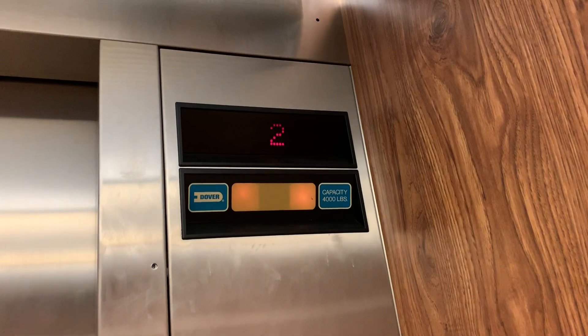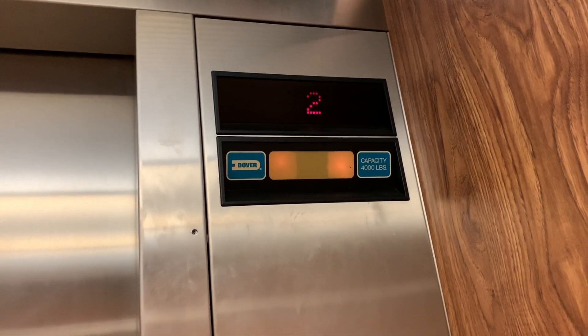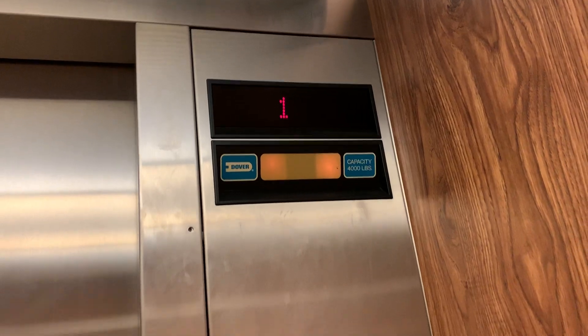We have one. Starting from upstairs because there's a lady sitting down in the lobby. Plus, where I need to be is actually upstairs. Big one.